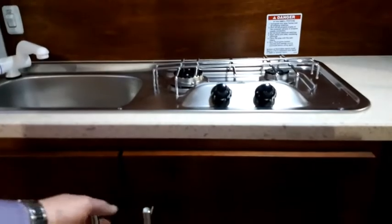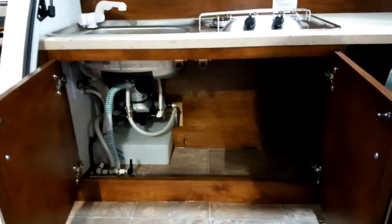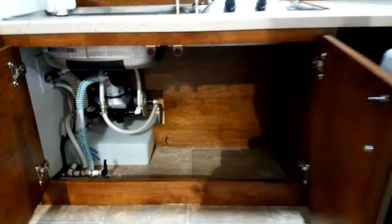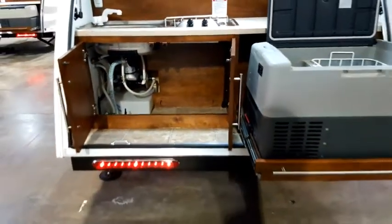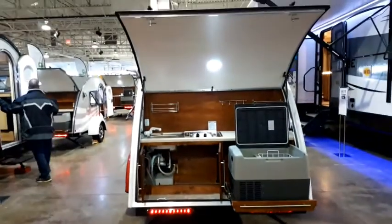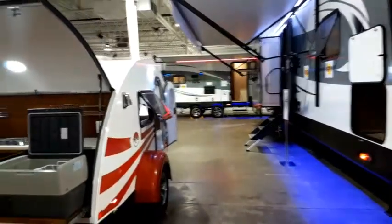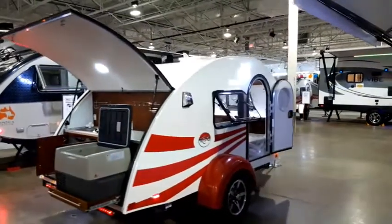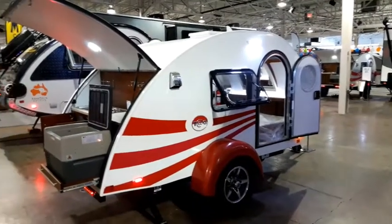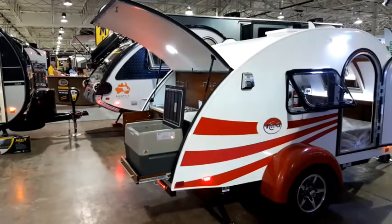A quick shot underneath here — you've got a five-gallon tank with the water pump. Just a great system. We'll do a more in-depth review on that as we go. But that's just a quick look at the 2018 nüCamp Tag. We have them on display here at the Toronto RV Show. You can find us anytime at www.PlatinumRVSales.com or 1-877-847-8843.